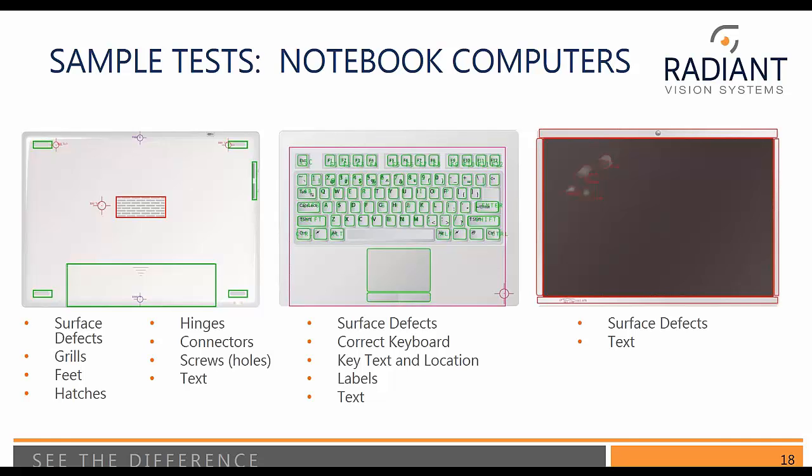Looking at the keyboard, we can go and verify it's the correct keyboard, that the quality of the keys is correct, the location is correct, and that any other icons or peripheral labels on that surface are correct. We can also inspect the touchpad area and make sure that the quality there looks good and consistent. On the display side, there's typically a bezel. Sometimes with edge-to-edge displays you don't see that, but there may still be quality aspects to look at around the edge, such as chips and dings, as well as our standard inspection portfolio.